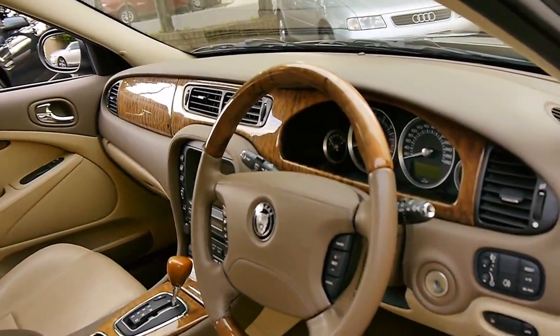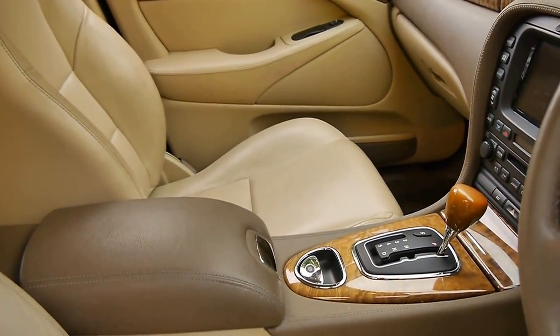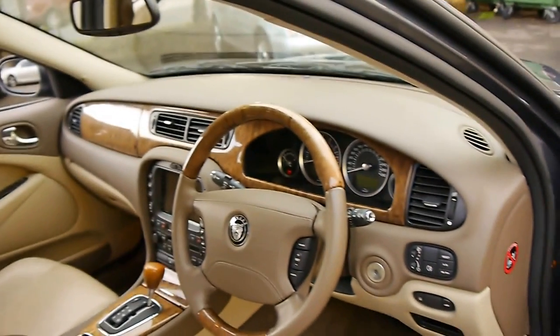It's got the two-tone interior, so you can see the centre console is that nice sort of chocolate-brown colour. It's also got a woodgrain steering wheel, navigation and Bluetooth.